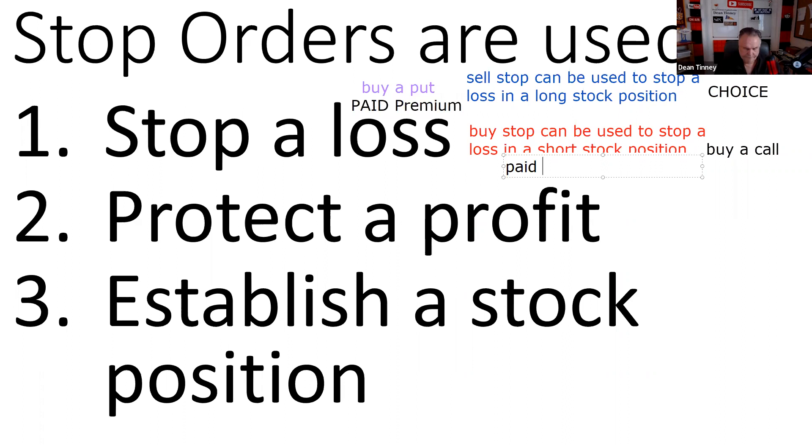If we're long and the stock goes up, or we're short and the stock goes down and we have a profit, we might want to move our stop to protect that profit. That's another use of a stop — to protect a profit. In my example, we bought at 50, the stock went to 100, and I'd move that sell stop up to 97 to protect our profit. The third use is to establish a stock position.